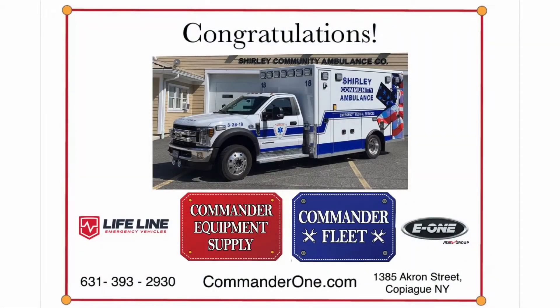Check out our website or give us a call today to schedule your Lifeline Ambulance demo with Commander Equipment Supply.